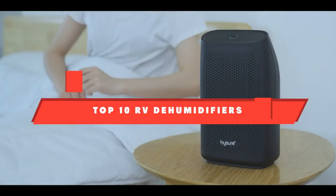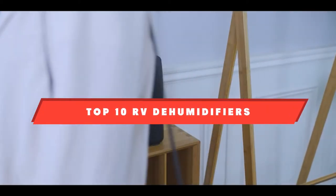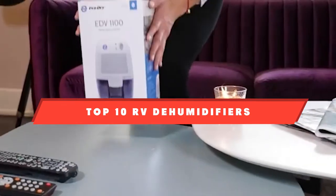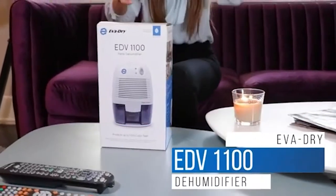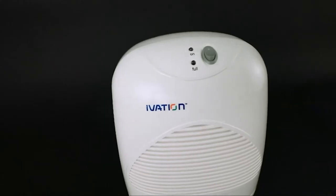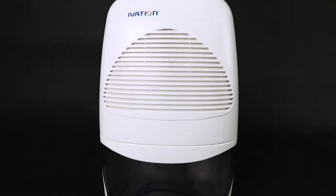If you're looking for the best RV dehumidifiers, here's a list you must see. We made this list based on our personal preference and sorted it based on their features, prices, quality, durability, and reputation of the manufacturers. We've also included options for every type of customer. So let's get started.